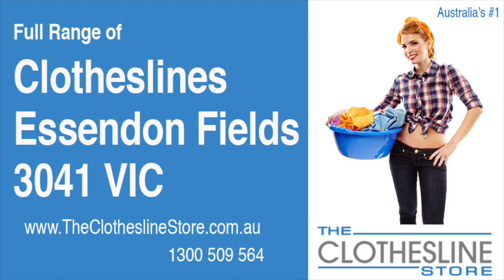Hello and welcome to the Clothesline Store. If you live in Essendon Fields, Victoria, postcode 3041 and are looking for a new clothesline with an installation and removal service option, we have a solution for you.